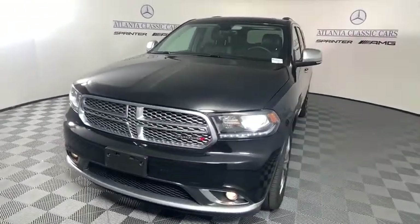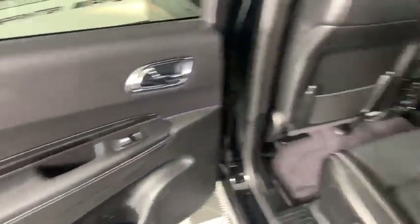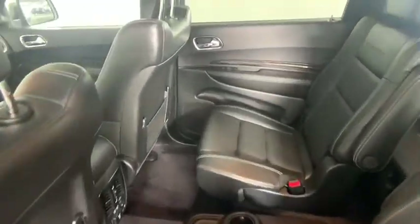Tow hitch, traction control, power liftgate, power passenger seat, dual airbags, power steering, four-wheel disc brakes, universal garage door opener.